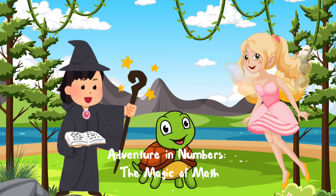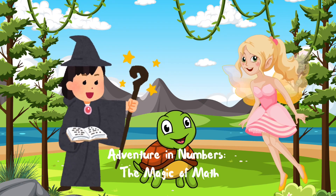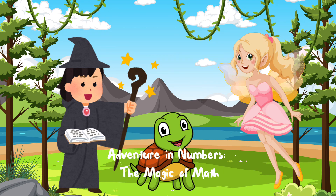Hello, friends. I am Max the Math Wizard, Lily the Logic Fairy, and Toby the Techie Turtle. Welcome to Adventure in Numbers, the Magic of Math.